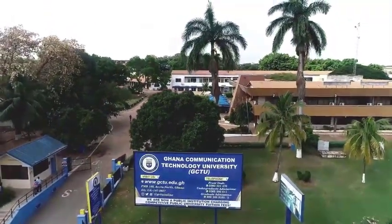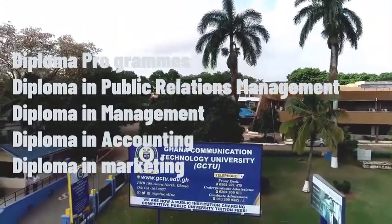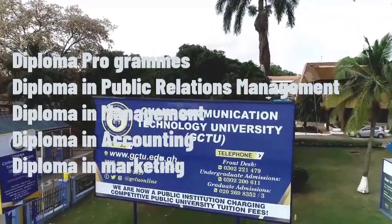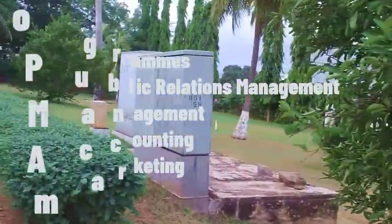Available Diploma programmes offered at the Ghana Communication Technology University include the Diploma in Public Relations Management, the Diploma in Management, the Diploma in Accounting, and the Diploma in Marketing.